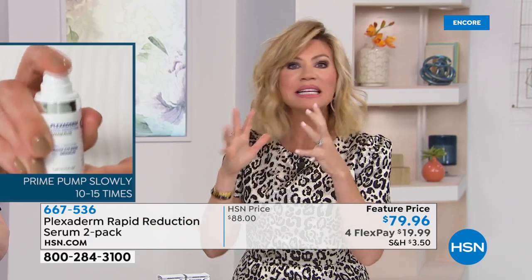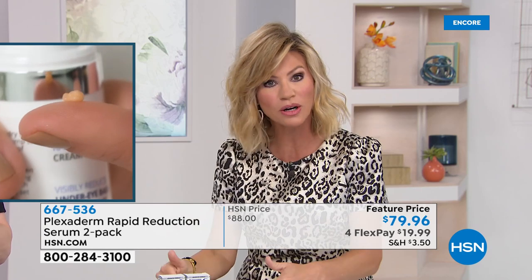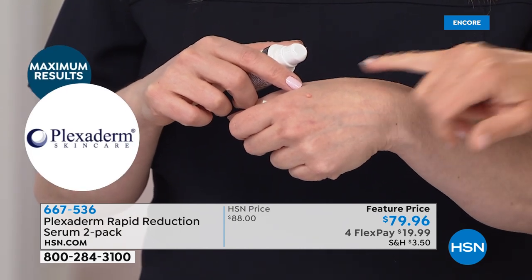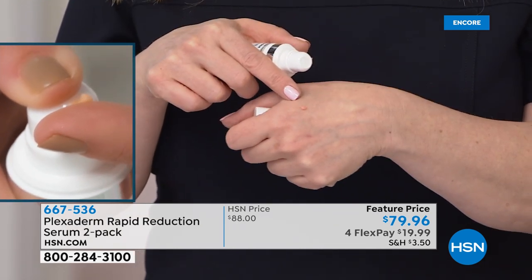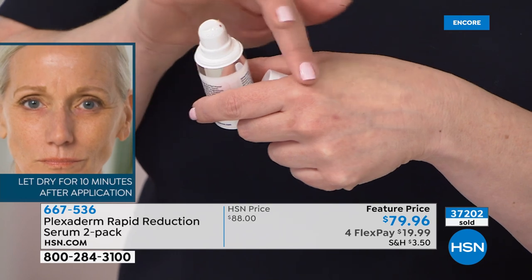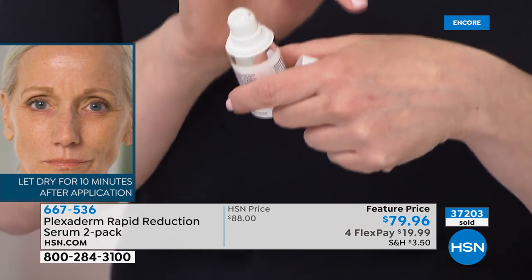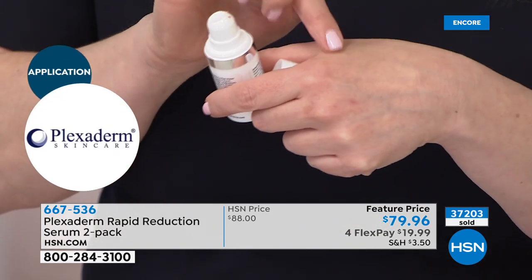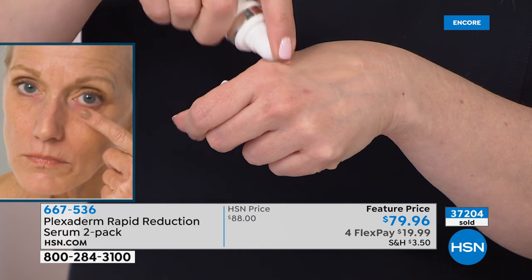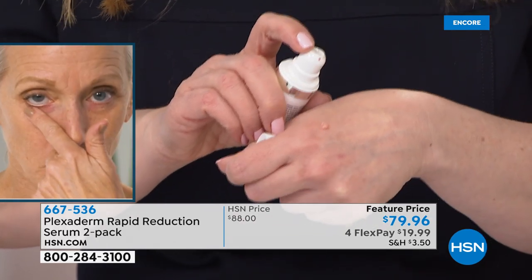This product gives you that lift — take it down your neck for lines and wrinkles. A little bit goes a long way — I feel it tightening on my hand. There is no film because this is the new serum formula, and it's colored to your skin. Any skin texture, any skin tone — we show results on men and women alike. As a serum, it absorbs quickly, it's user-friendly, you just need a little amount, and it dries as an invisible shield.